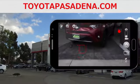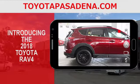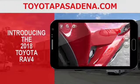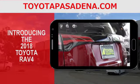With sporty looks and a spirited drive, this is the 2018 Toyota RAV4. Clean, modern, and sleek, the exterior of the RAV4 is designed to reflect your personal style. See and be seen with available integrated fog lights and available LED lighting, including headlights, tail lights, and daytime running lights. Now you can help make the road ahead even brighter.